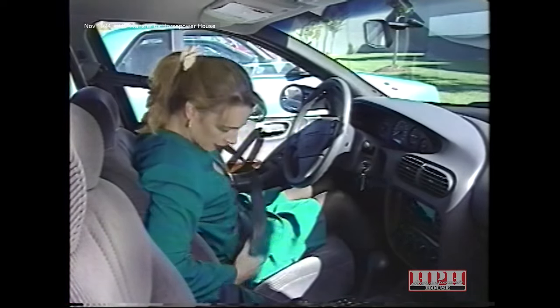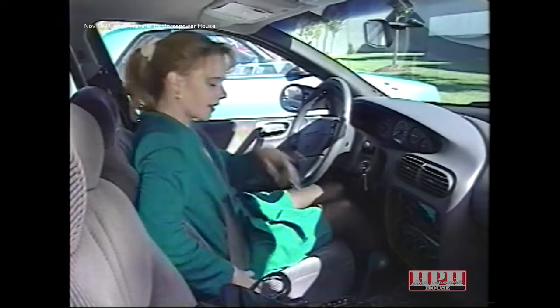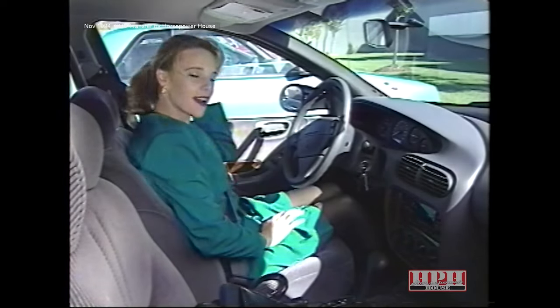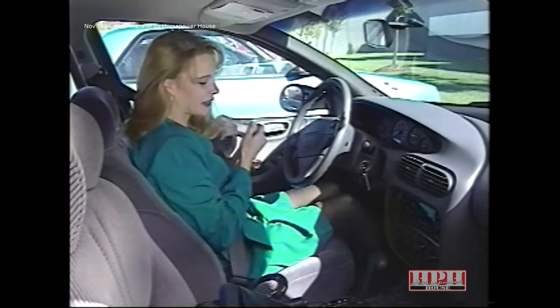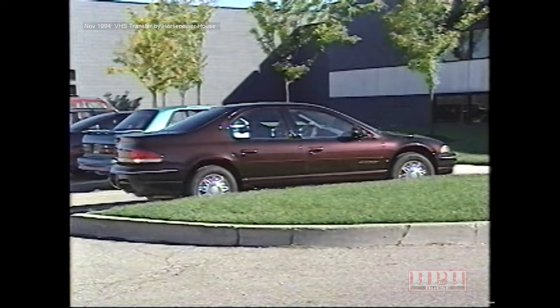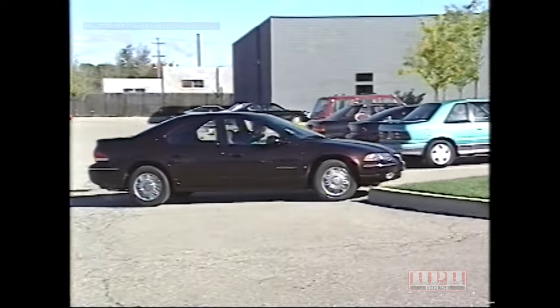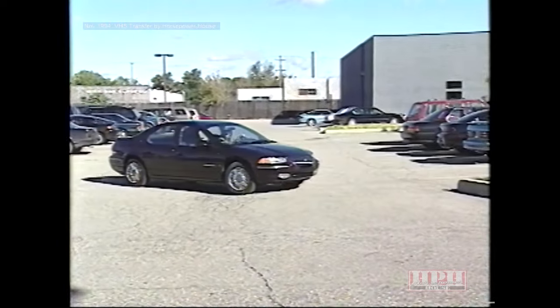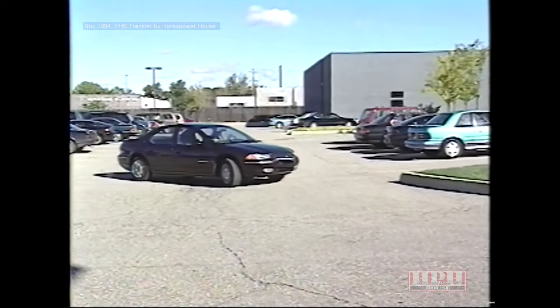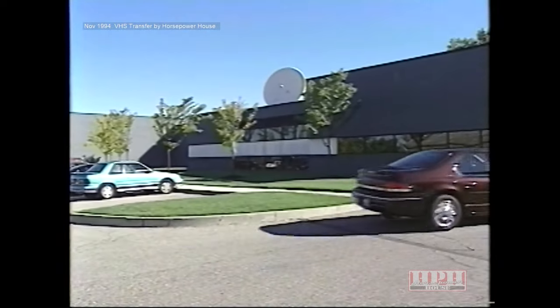Music is one of the great pleasures in life. It lifts our spirits and calms the residue of a hectic day. We use it to relax, to celebrate, and to share. Today's customers truly appreciate high-quality sound systems, especially in the vehicles they drive. That's why Chrysler Corporation has spent countless hours developing a wide variety of sound systems that provide years of listening enjoyment and pleasure for their customers.